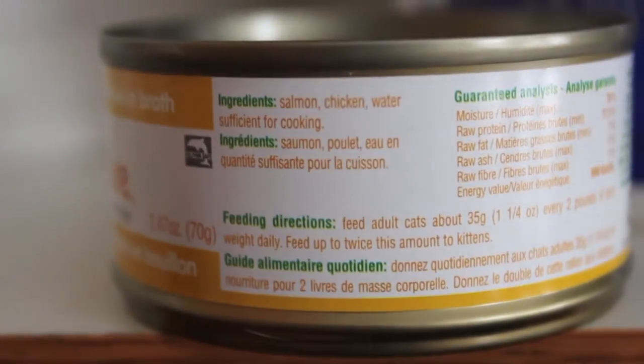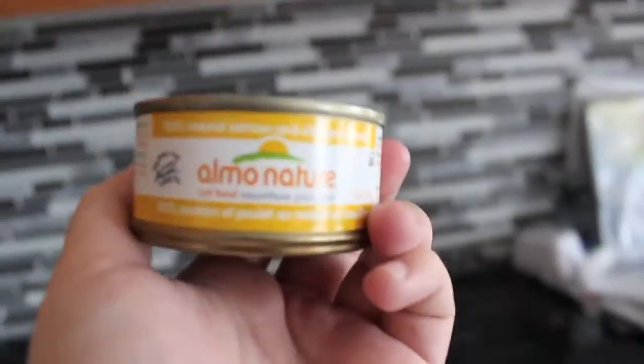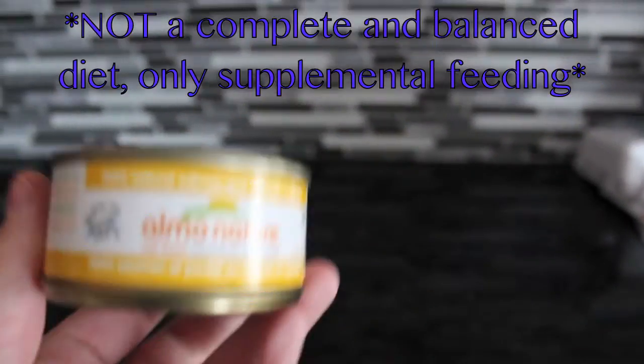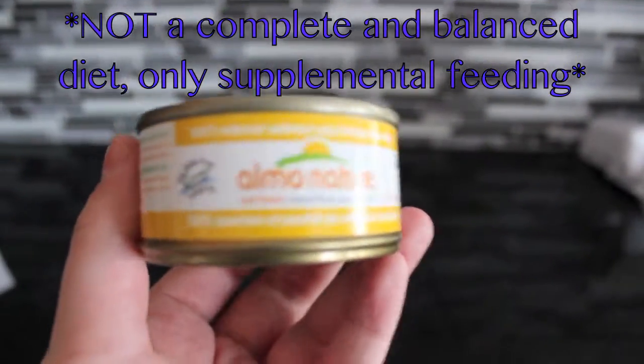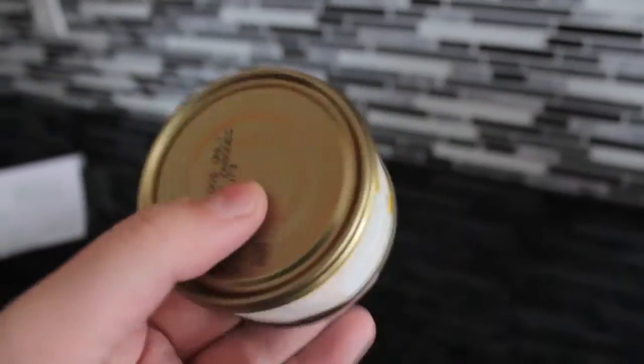These are the ingredients: salmon, chicken, water sufficient for cooking. As you can see, the ingredients are pretty limited. Although this food is not for a whole diet kind of thing — you can't feed this all the time and only this, because it has no taurine in it, I don't think. So it's only for supplemental feeding only.